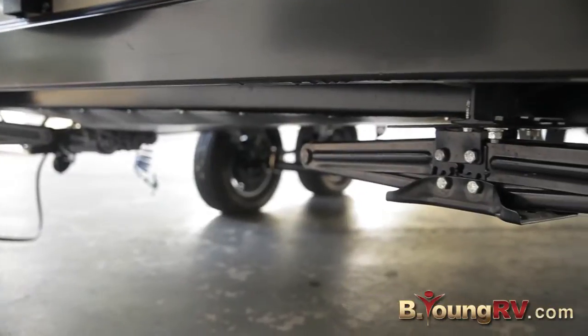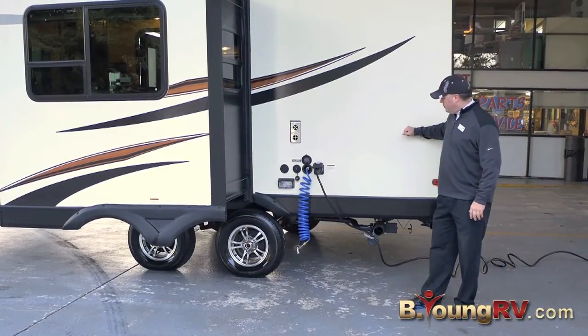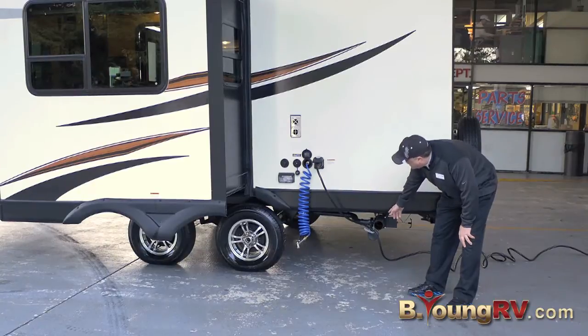Stabilizer jacks on all four corners. So here I'm on the service side of the Kodiak Express. Pretty simple over here, real nice and easy to get to. We have the dump valves for the gray and the black tanks.